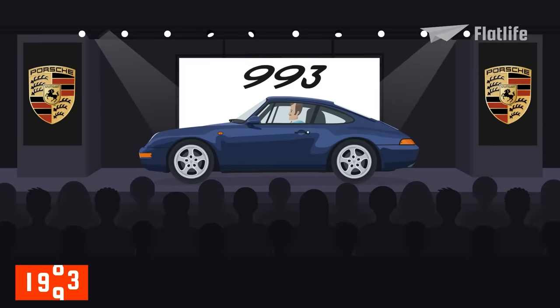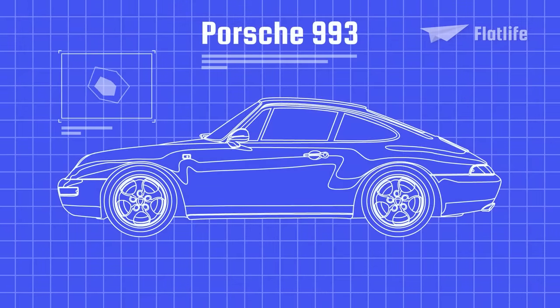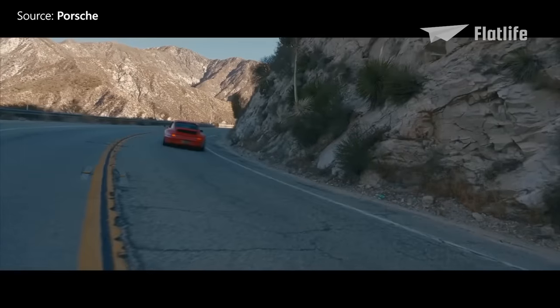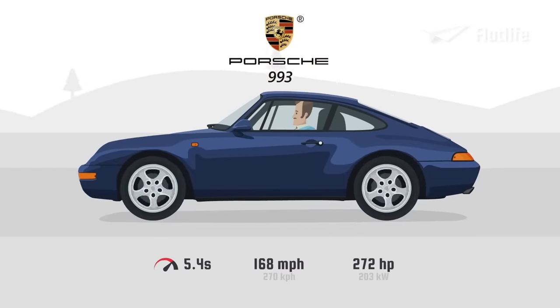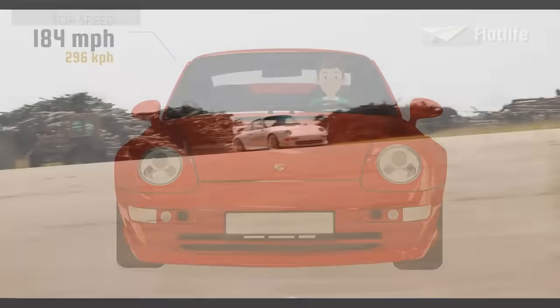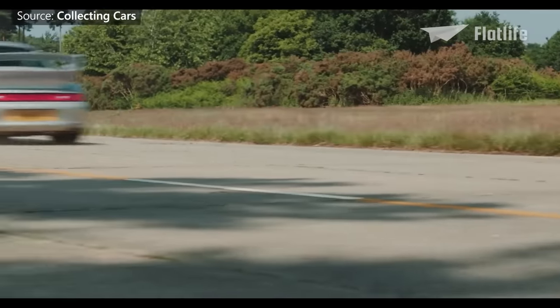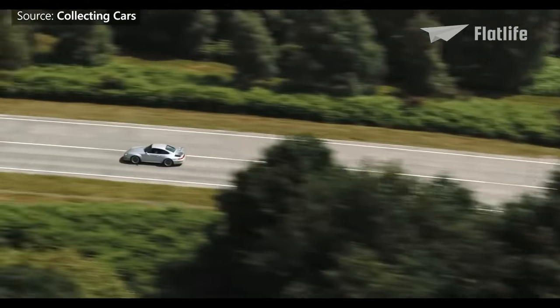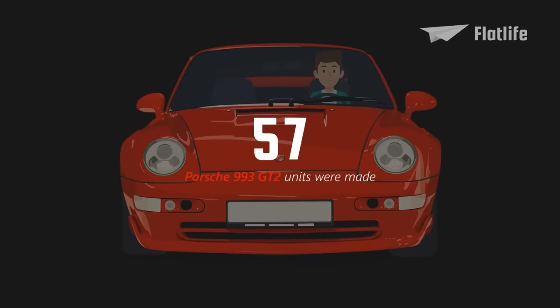The 993 model released in 1994 was the last generation of the 911 to come with an air-cooled engine. It received a different design and was much improved compared to its predecessor — according to Porsche, only 20% of the parts on the 964 were retained in the 993 model. Significant progress was made regarding the driving experience, and the 993 was also the first to receive a six-speed transmission. The car had a top speed of 168 miles per hour, while the 993 GT2 was much faster at 184 miles per hour. It could blast to 60 miles per hour in an impressive four seconds, and only 57 GT2 units were made.